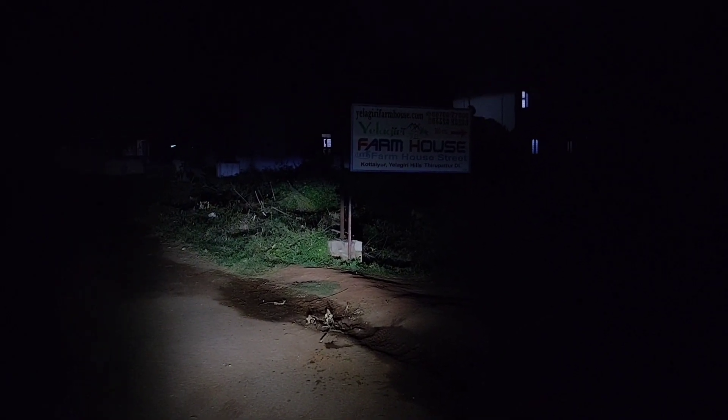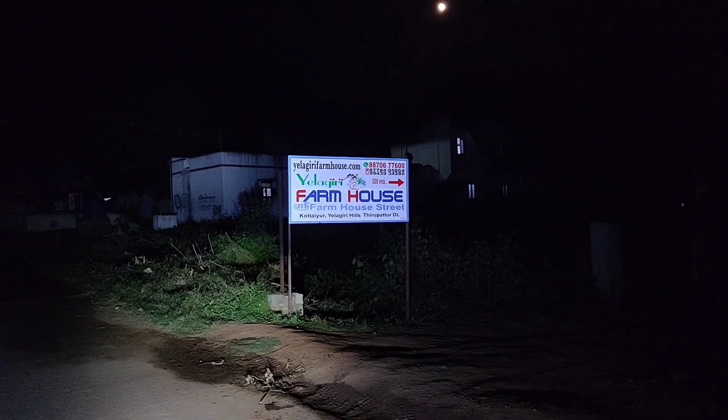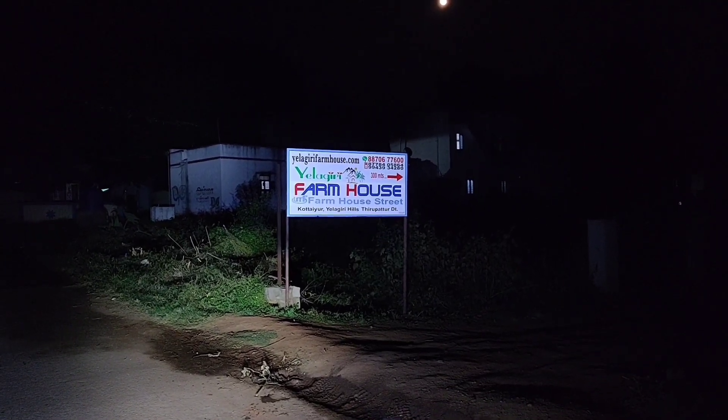Hello guys, my name is Ashik. Here is Mooloo Power Nami. This is Elagiri Farmhouse, Kotaayur, Thirupathur District.